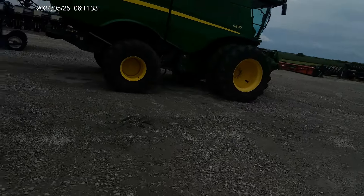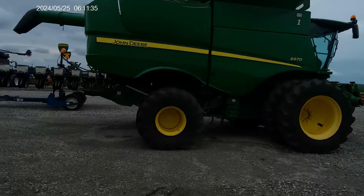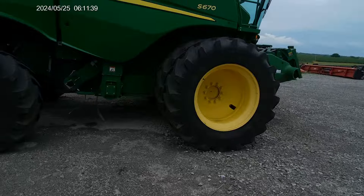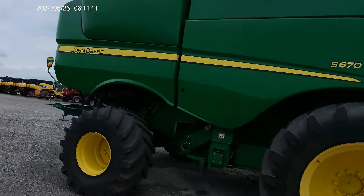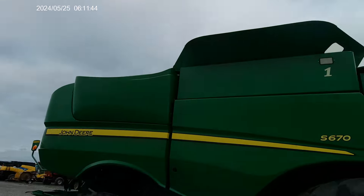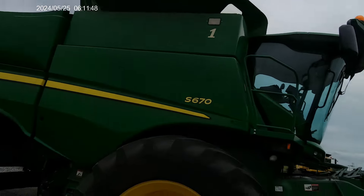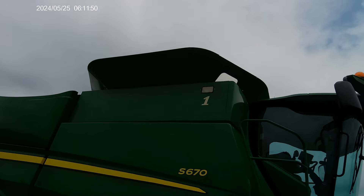And here we've got a John Deere S670. Sorry if this is jerking around — the parking lot just rained and I'm trying to avoid the water puddles. But yeah, John Deere S670 — big, big combine. It even has a fleet number one on it.